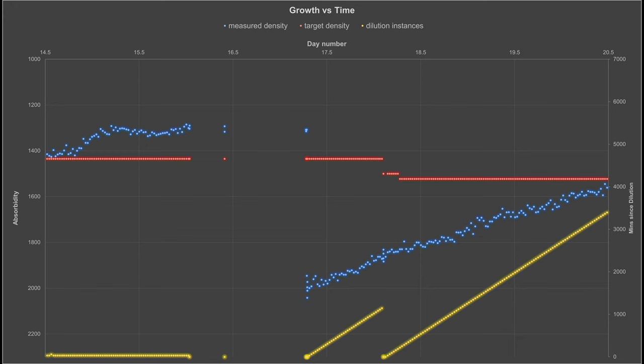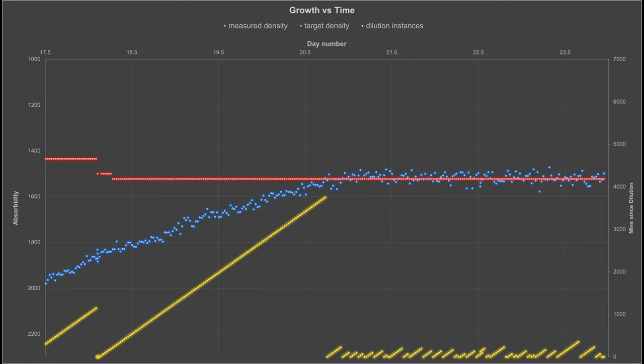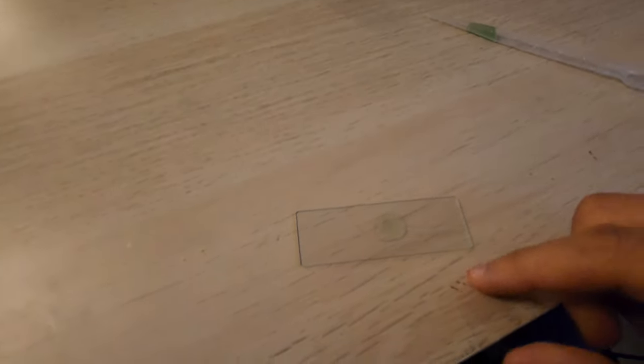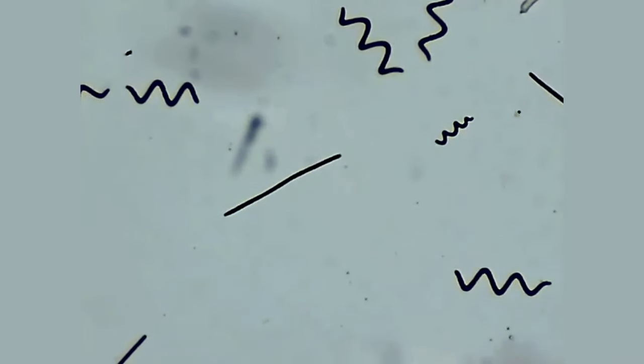Seeing as I had to wait for the algae to regrow, I decided to keep the LEDs on 24/7 to see if it grows faster without any time to rest. This had a large positive impact on growth. After re-reaching the target density, the reactor has been behaving exactly as expected, holding the target density for 4 days and running. I wanted to make sure that the spirulina did not get contaminated. I took a sample from the reactor, put it on a slide, and examined it under the microscope. A closer look at the images shows a mix of straight and spiral filaments, with no other biological growth observed.